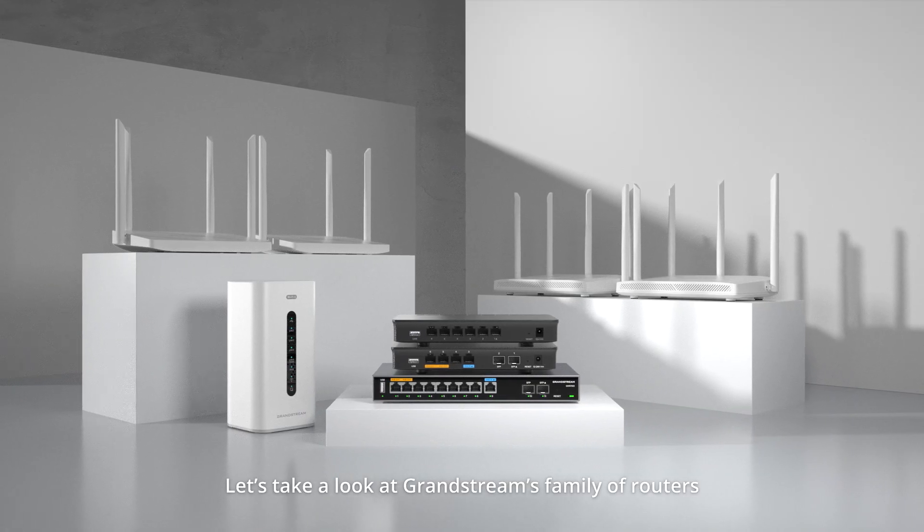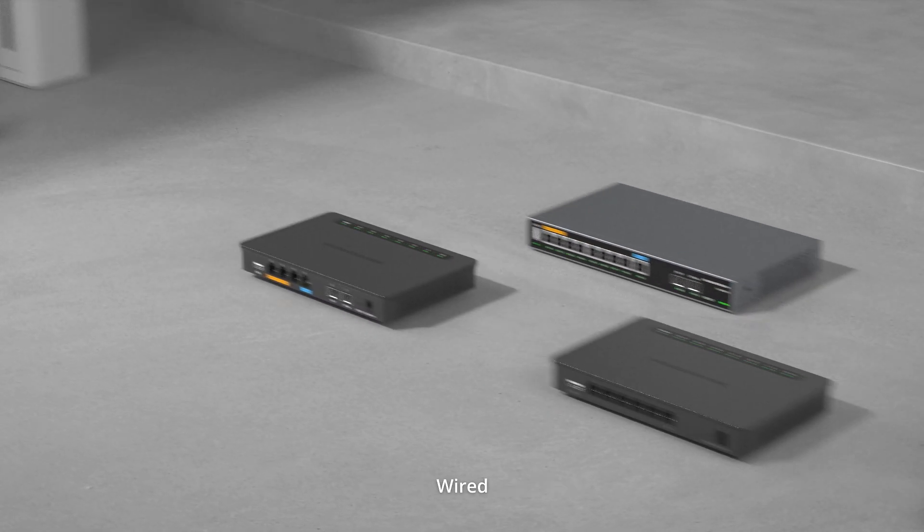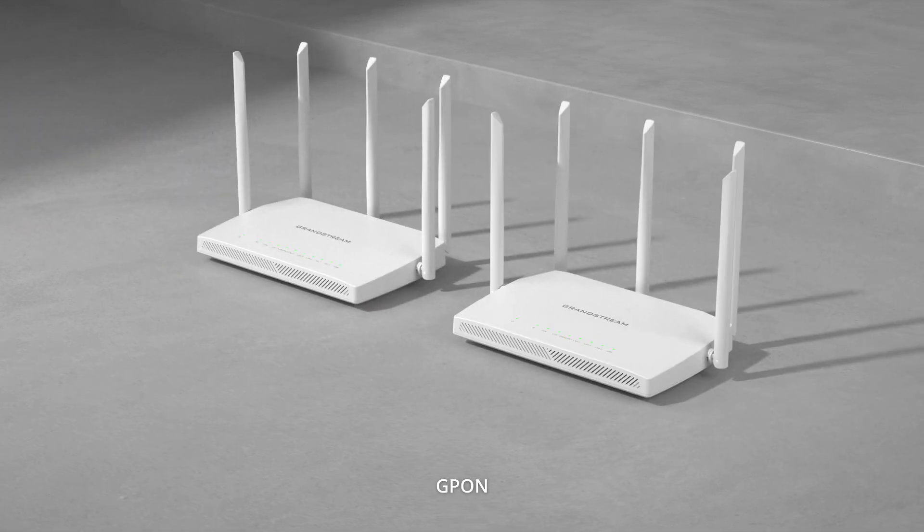Let's take a look at Grandstream's family of routers, which include wireless, wired, and GPON.